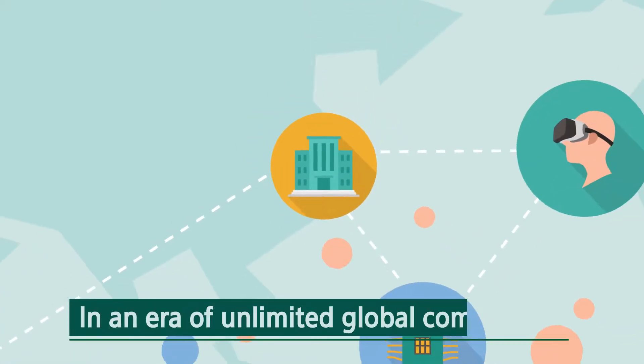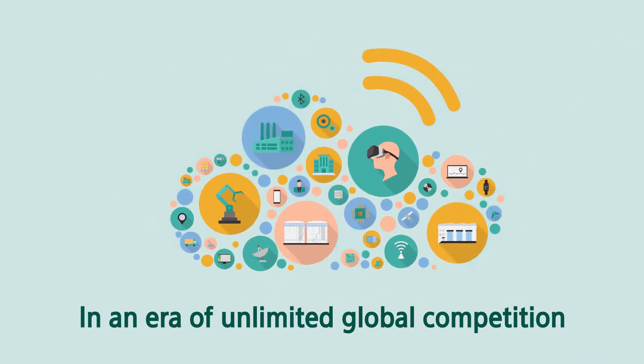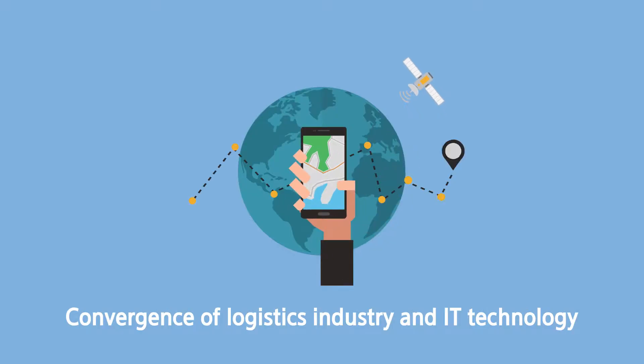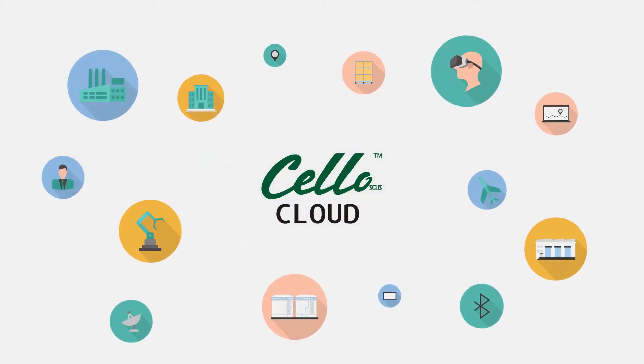IT technology becomes the foundation for strengthening industrial competitiveness and creating added value in the era of unlimited global competition. Logistics converging with the latest IT technology is pushing its domain and limits. Samsung SDS Cello Cloud is at the forefront of the industry.